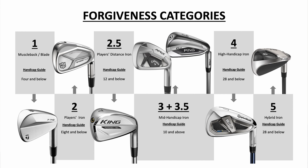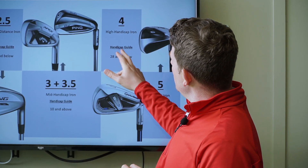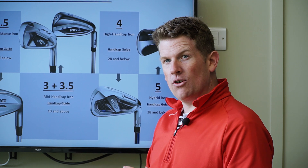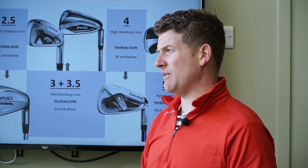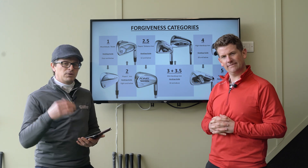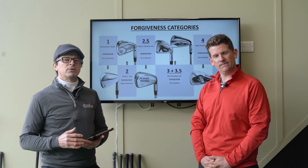Category four is your mid handicap iron — anything 10 and above — where you tend to get a little bit more forgiveness, slightly bigger heads, a little bit more offset. Then your high handicap or beginners iron, around 28 handicap, for golfers who can't generally break 100. And category five is your hybrid irons — ultimate forgiveness and distance if you struggle with swing speed. We'll also show you in this video how the different categories compare for launch, spin, and everything else you need to know.